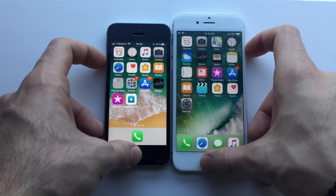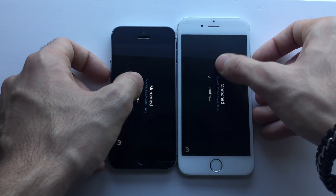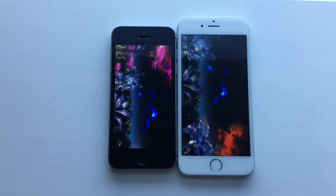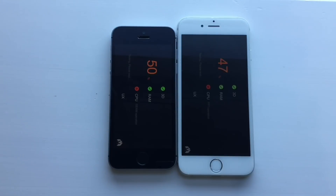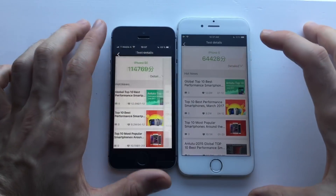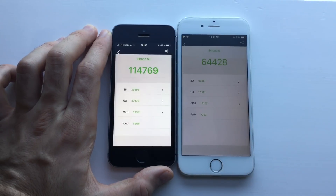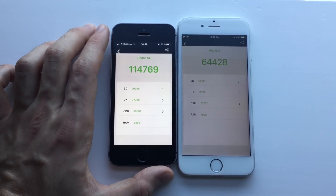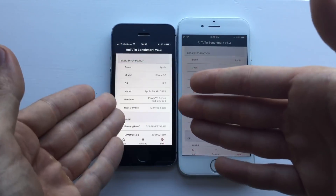Now I'm going to run the Antutu benchmark test. I'll make sure everything is closed in the background and speed things up. The scores: double the score on the iPhone SE. 3D-wise, iPhone SE outperformed the 6. UX — way higher on SE. CPU — slightly higher on SE. RAM — almost the same, just a 2000 difference, which is actually nothing compared to the fact that the SE has 2GB of RAM where the iPhone 6 has only 1GB.